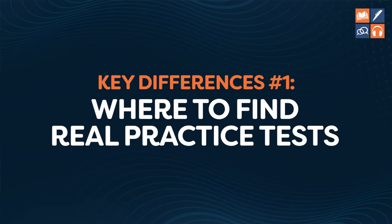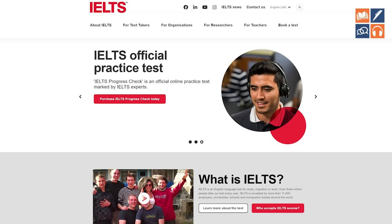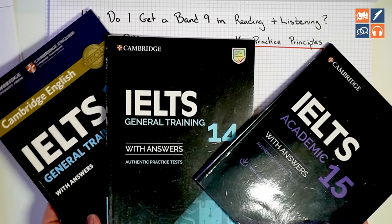Point number one: they know where to find real practice tests and they know where to find them for free. There are only five places in the world where you can find real, reliable practice tests. They are Cambridge.org, IELTS.org, IDP, the British Council, and the Cambridge books.